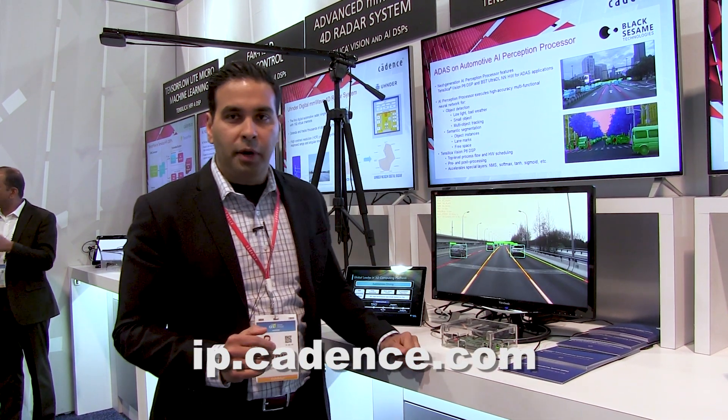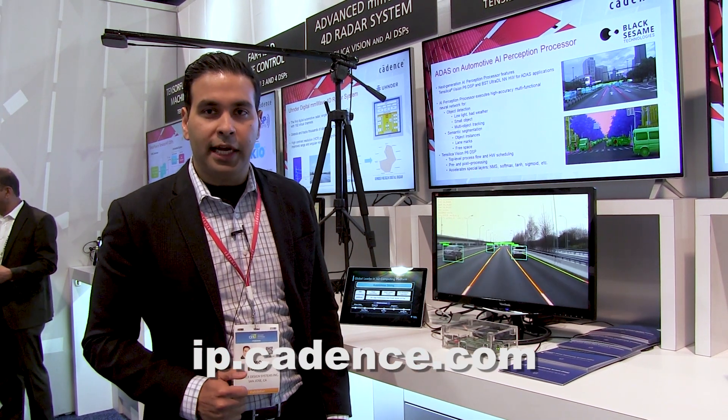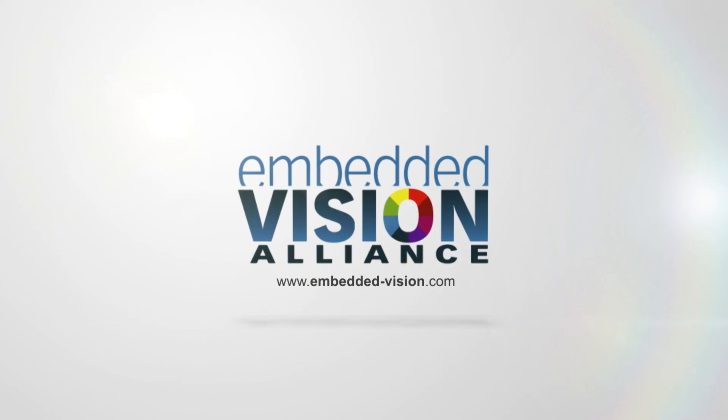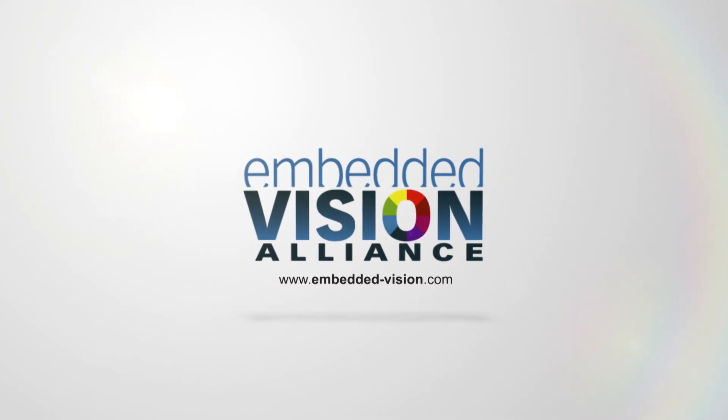If you'd like to learn more about our Vision DSPs, please visit us at ip.cadence.com. Thank you, and we'll see you next time.